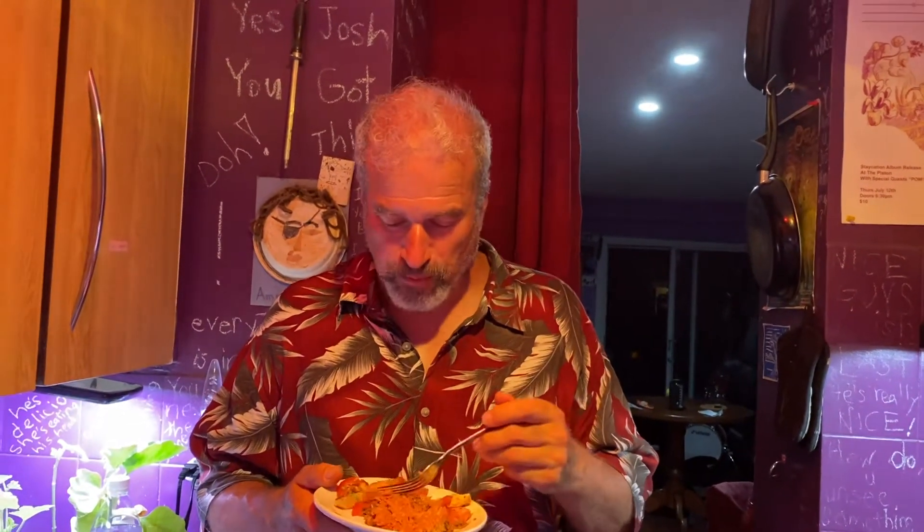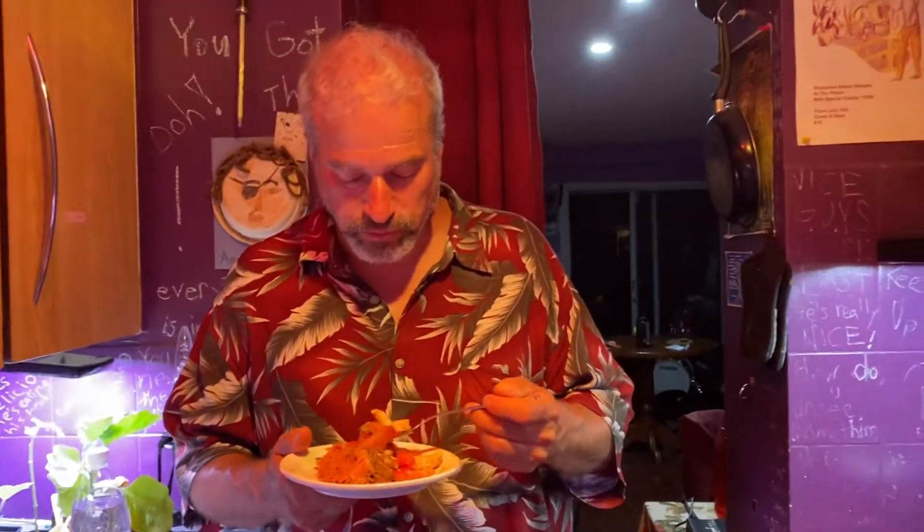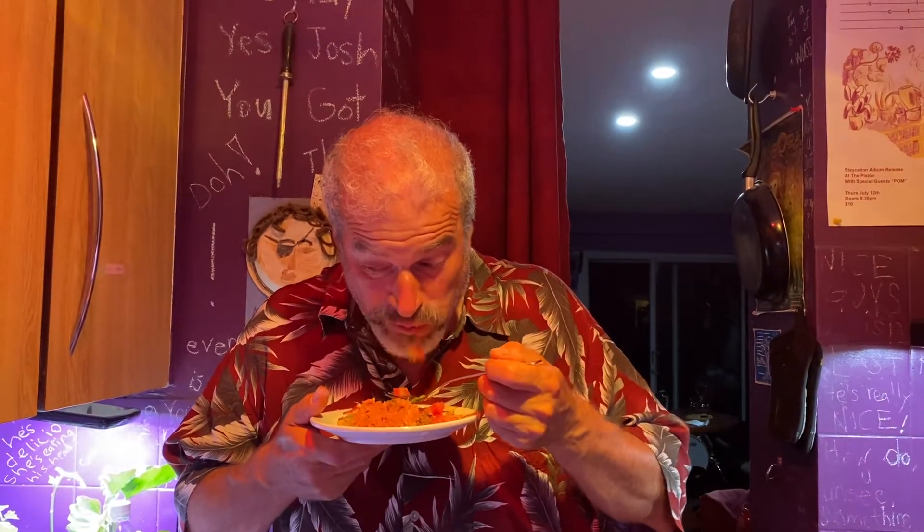Is the salad too over-peppered? Because I went a little crazy with the black pepper. No, I don't taste it over-peppered. Awesome. You've got chunks of chicken, chunks of potato, and tomato.